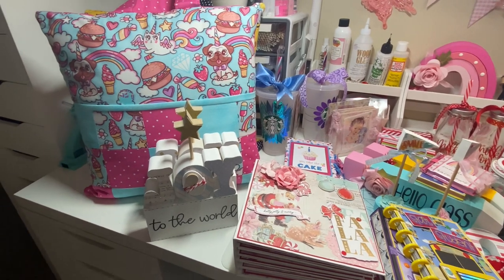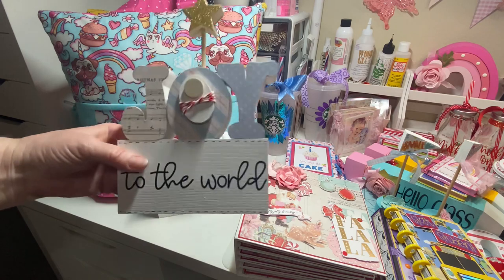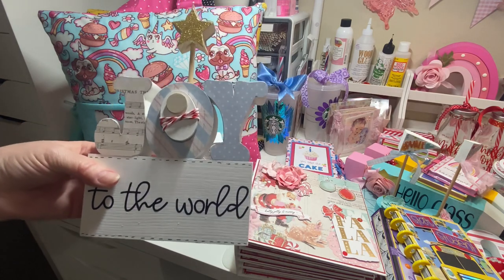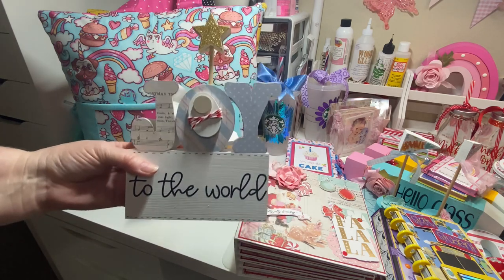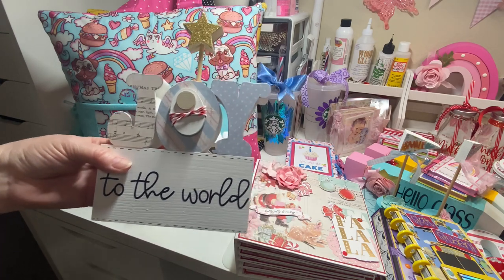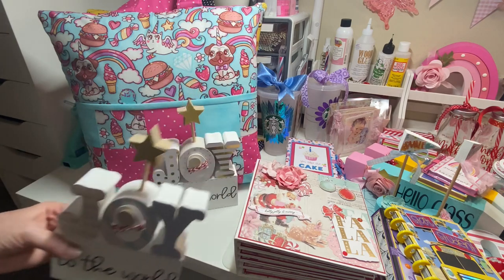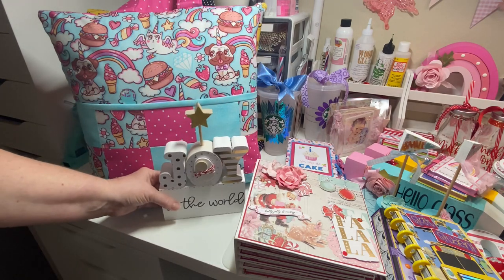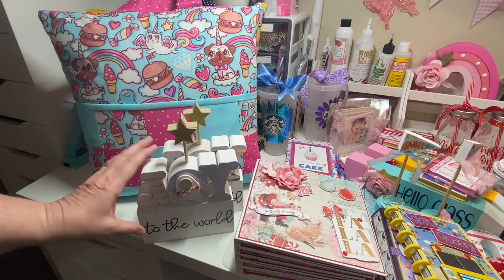Let's jump right in. I'll share what I've made and how many I'm going to make. Starting with these sweet little pieces — I thought they'd be absolutely darling to add in for my craft fair as Christmas decor. I purchased the kits at the Wood Connection, painted them, decorated them, and I think they turned out so cute. I have two of them and I'm not going to do anymore.